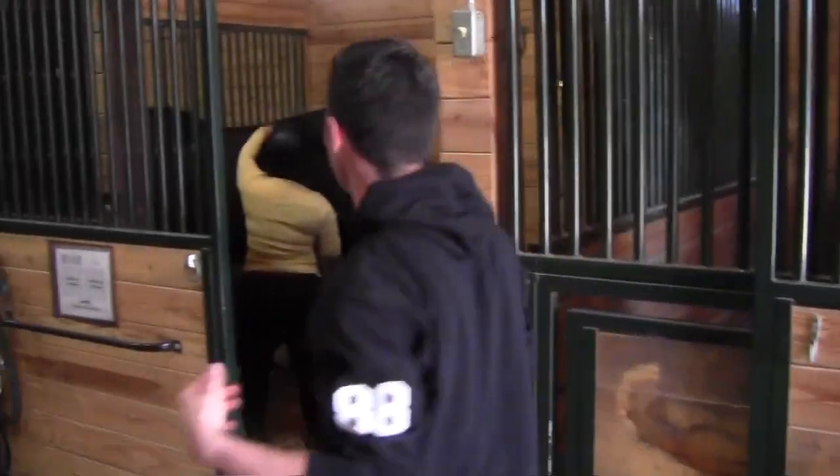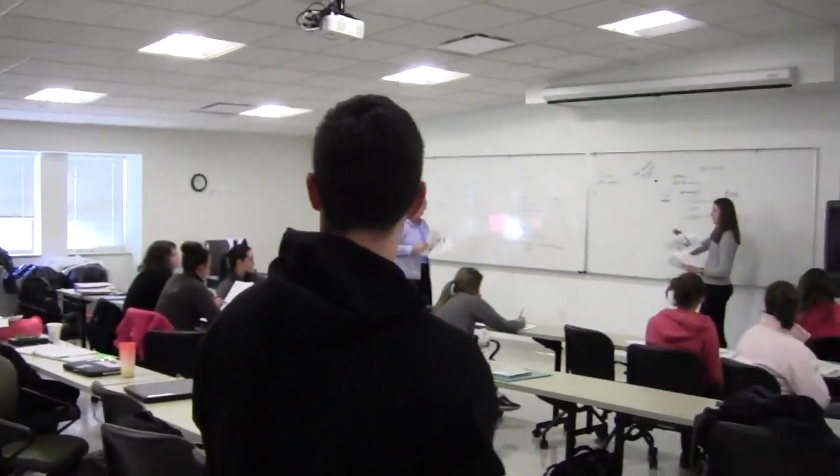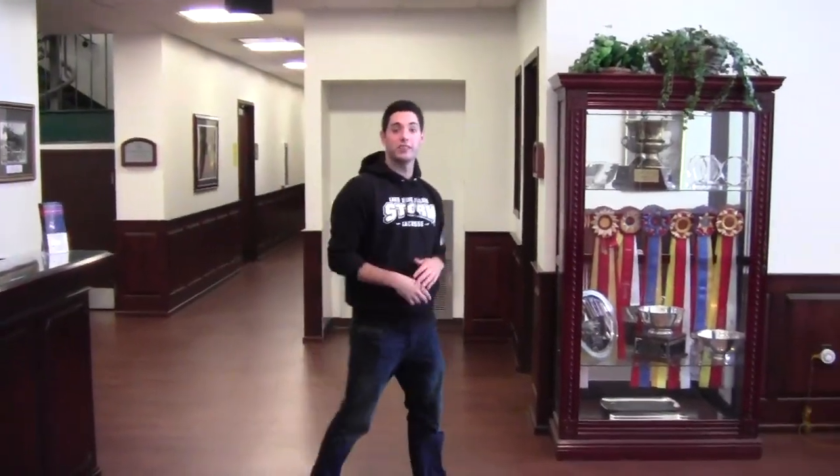Here's Jessie petting her horse right now. Hey Jessie. Here we are in one of our equine studies classes — I believe it's horse nutrition. Let's see what the horses are eating today. That wraps up here at the equine center. Let's head back to campus.